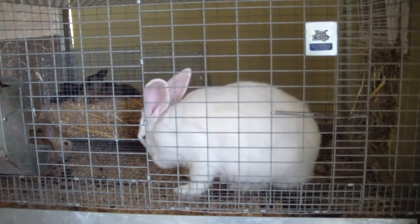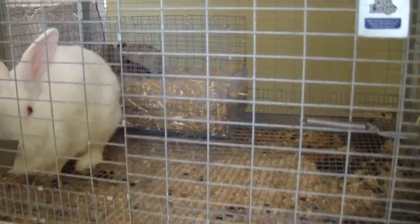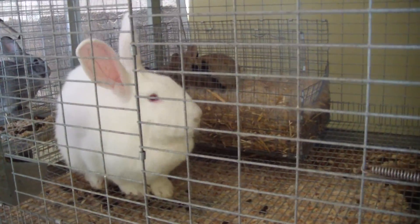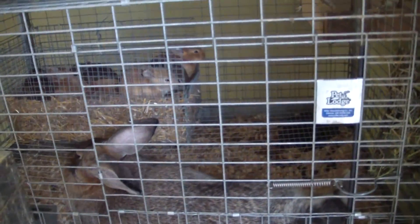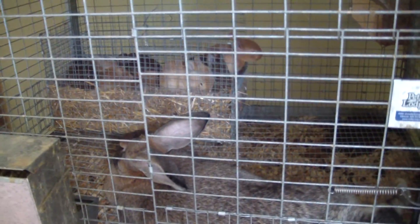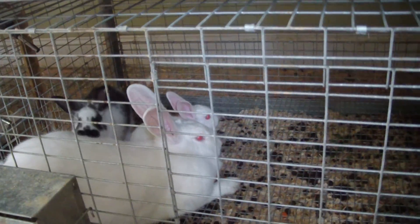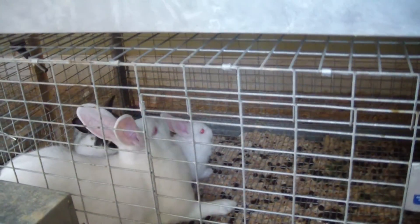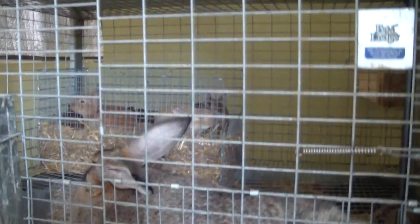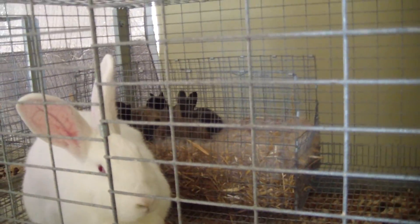Hey YouTube, this is Sam at Czar's Farm. It's been a long time since I've done an update. I had some not so lucky stuff go my way with the rabbit side of things. Normally I do a lot of my update videos when I'm producing litters of bunnies, and this whole time I have not been producing bunnies. I just found out that the store I've been purchasing my rabbit pellets from just had a recall.